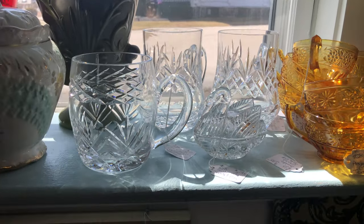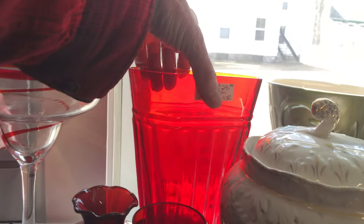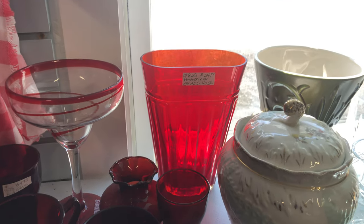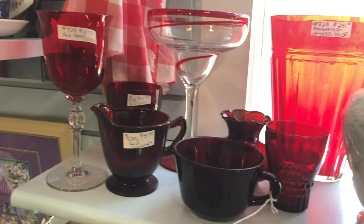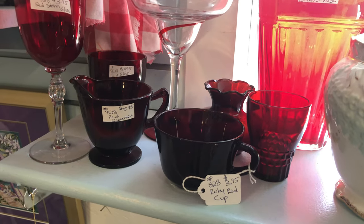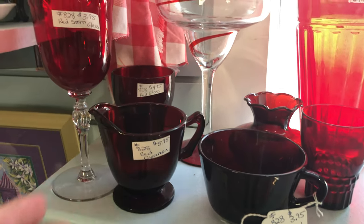Moving along, we have some crystal and a beautiful amberina vase here. The sun is shining through that — very nice, how nice is that? And down here we have some Anchor Hocking — ruby red cup and a creamer. Cute little creamer there, I love those handles.